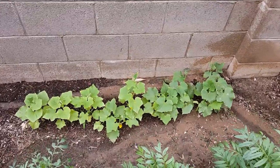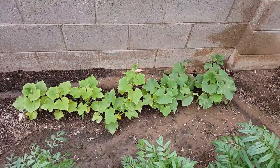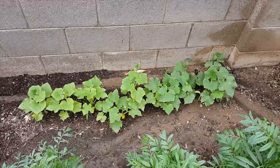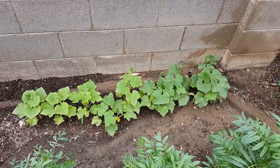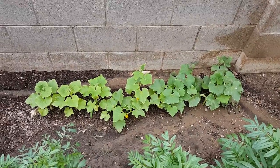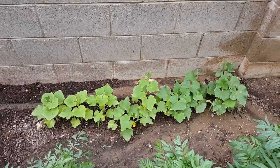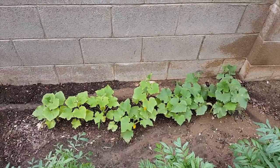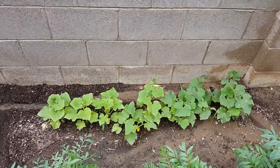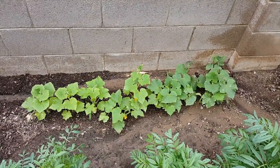What you see behind here are all our lemon cucumbers. I probably should have thinned them — right here you can see one, two, three, four, five, six, seven bushes. I should have probably thinned it down to about three, but we'll let it go and see how big they get and what happens.